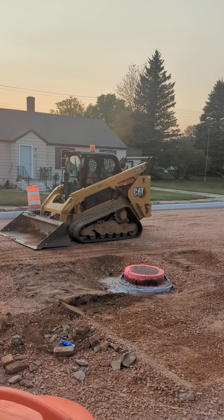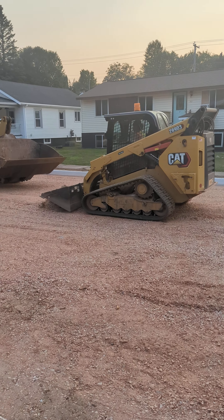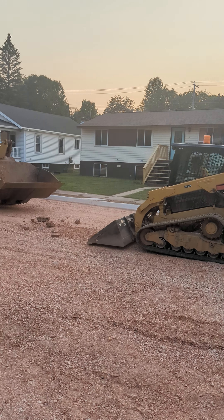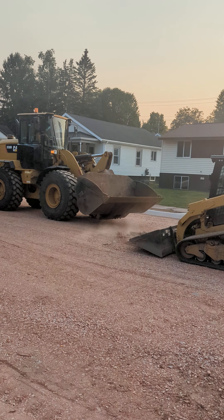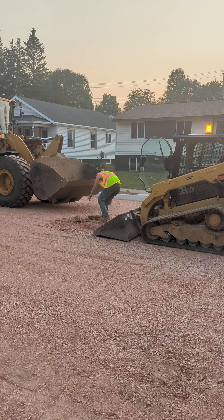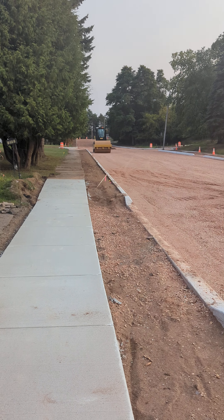This is Hunter. Hunter is inside the Bobcat and doing the flattening of the ground. Here we are in the Upper Peninsula, Michigan, and we are observing how the roads are made in a regular city of the United States.